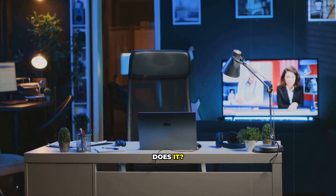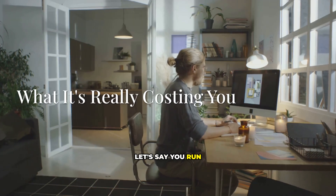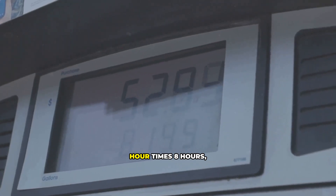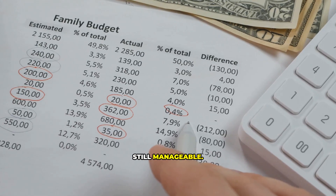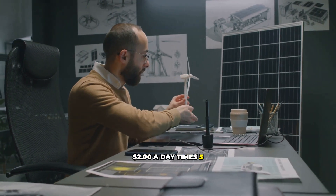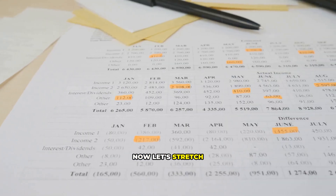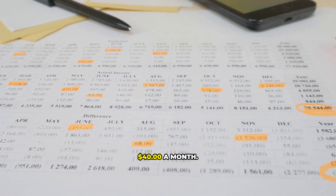It doesn't sound like much, does it? But this is where the danger lies — those little quarters add up faster than you can imagine. Let's say you run that little box of sunshine to keep your home office warm while you work, maybe about 8 hours a day. That's 25 cents per hour times 8 hours, which equals $2 per day. Still manageable, but most of us work 5 days a week, so $2 a day times 5 days is $10 per week. Now let's stretch that out over a month: $10 a week times 4 weeks is $40 a month.